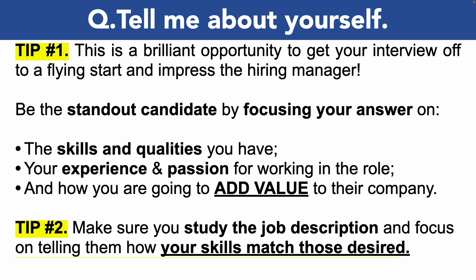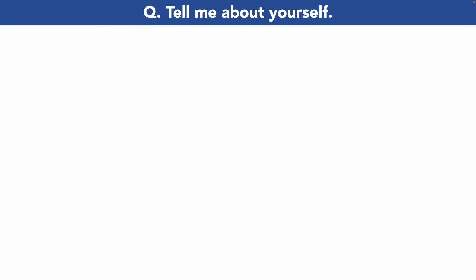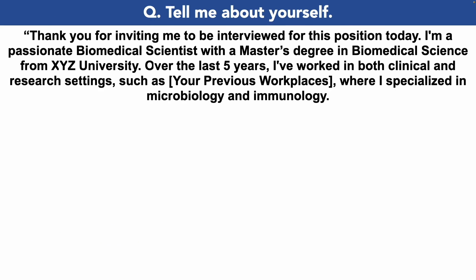For example, if the job description states they're seeking someone who is analytical with great communication abilities, then throughout your biomedical scientist interview answers be sure to use those exact terms and back them up with evidence of where you've previously demonstrated them. Now let's take a look at a brilliant top-scoring answer that's going to make you the standout candidate.